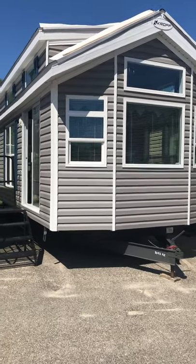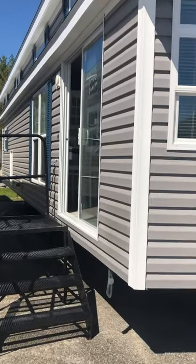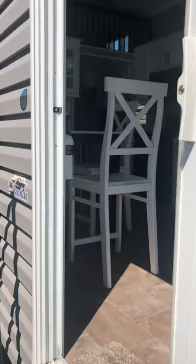Linda here from Seacoast RV in Saco, Maine. We are going to take a look at the 2020 Croft Lakeside LE Park Model, floor plan number 8097.